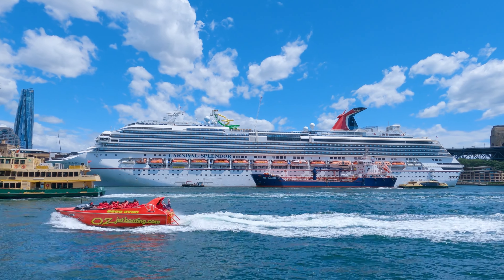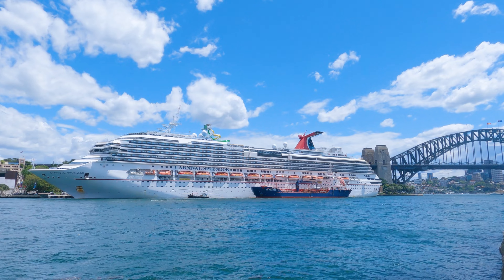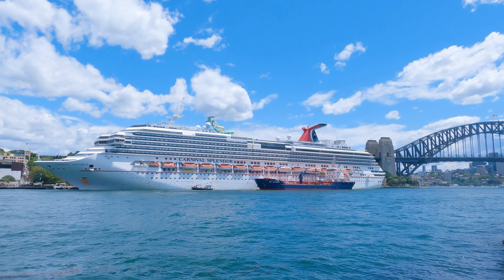Hello friends, it's time to start our cruise journey with Carnival Splendor and stay with me throughout the highlights. You are welcome to my Sanya photography travel vlog.